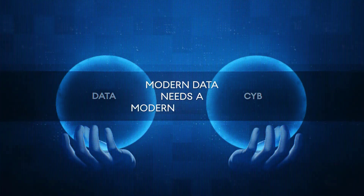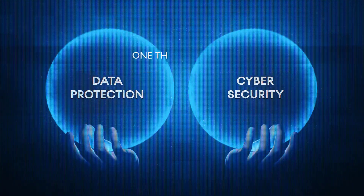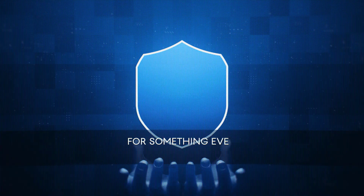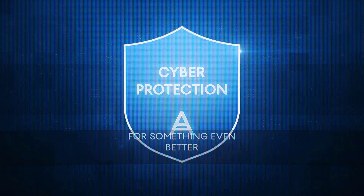Cyber protection combines both data protection and cybersecurity into a single, tightly integrated solution that is then able to solve the challenges of complexity, security, and cost of protecting data.